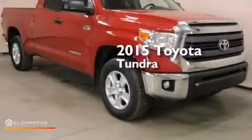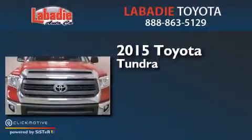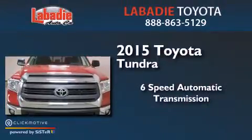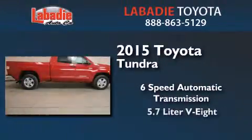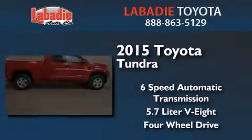This is a brand new 2015 Toyota Tundra. This truck has a six-speed automatic transmission, a 5.7 liter V8, and the added safety and control of four-wheel drive.